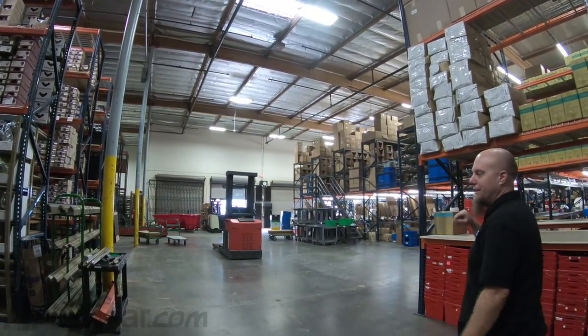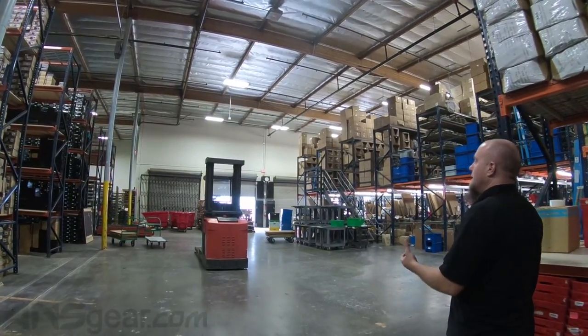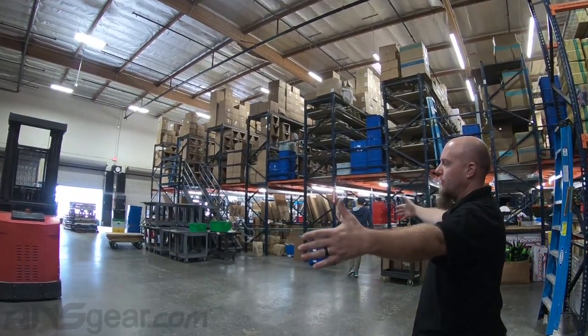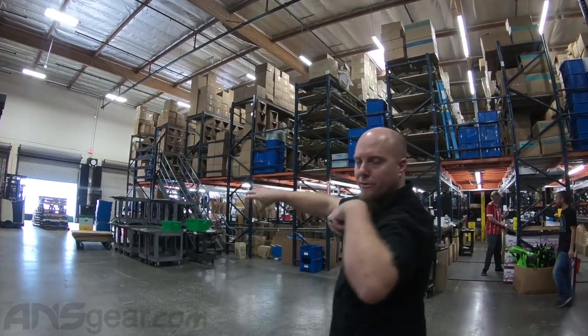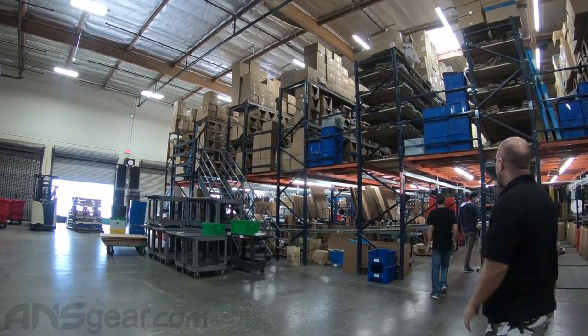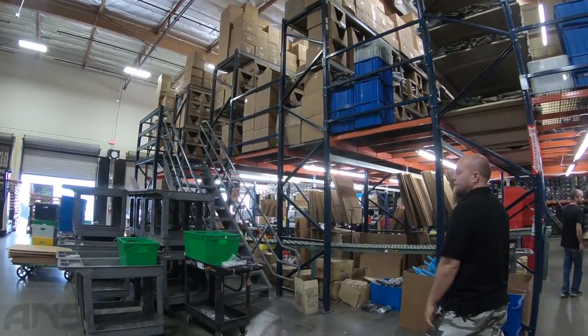We're going to move over this way and head upstairs to look at the soft goods. But this area right here is our receiving area — trucks come, unload pallets, dump them all in the middle of the floor. We go through, sort them out, figure out where they need to go, bundle them up, and put them away.